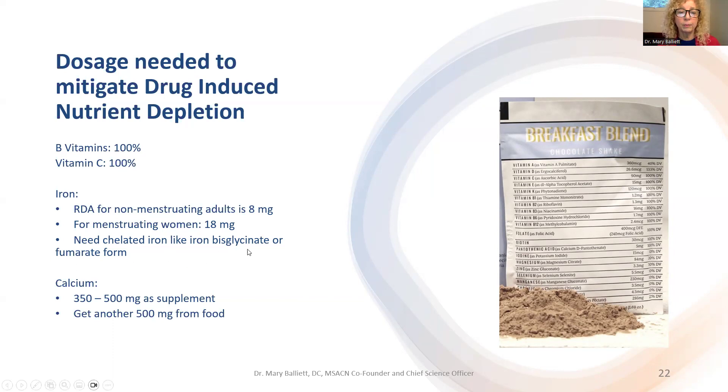For the breakfast blend specifically, the iron comes naturally from the pea protein and cocoa at about seven and a half milligrams per serving, so no additional iron was added. Iron at high levels is toxic for non-menstruating women. Menstruating women are the ones who need more.